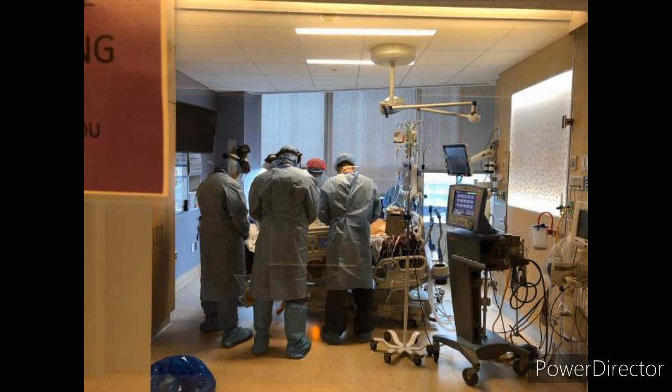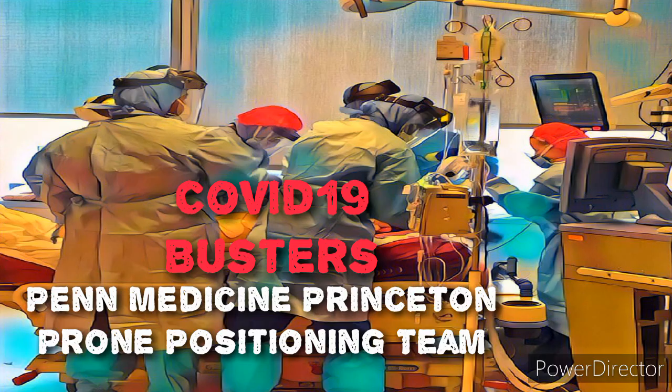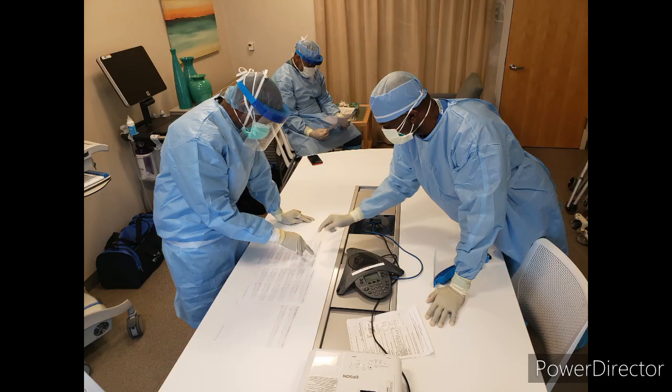Prone positioning can reduce mortality 50%, and several COVID-19 patients have been removed from ventilators after being proned. We would like to share our most successful method that we call the Oliver Twist. First, we will demonstrate with a mock patient. Then, the video will transition into a live case.